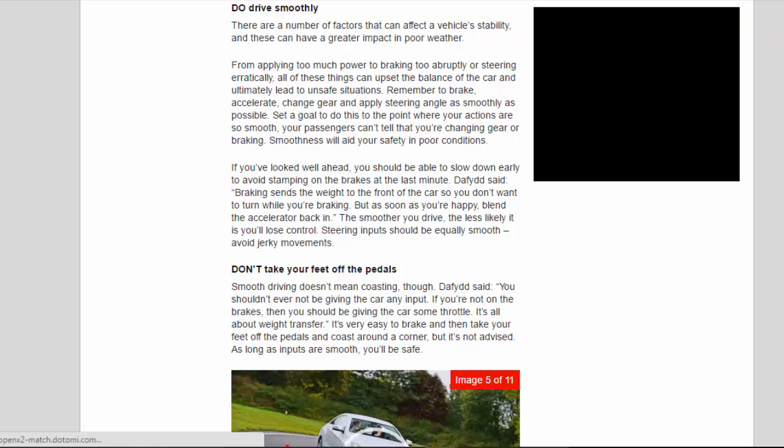If you've looked well ahead, you should be able to slow down early to avoid stamping on the brakes at the last minute. David said: braking sends the weight to the front of the car, so you don't want to turn while you're braking. But as soon as you're happy, blend the accelerator back in — the smoother you drive, the less likely it is you'll lose control.